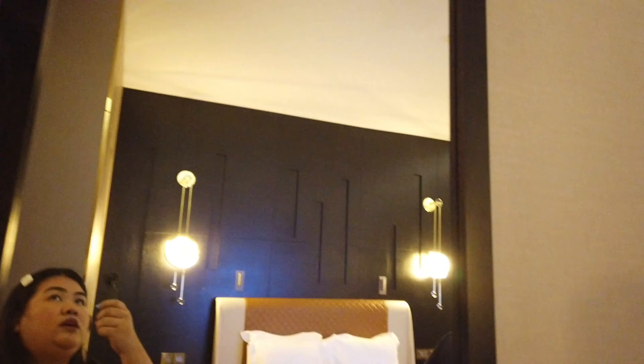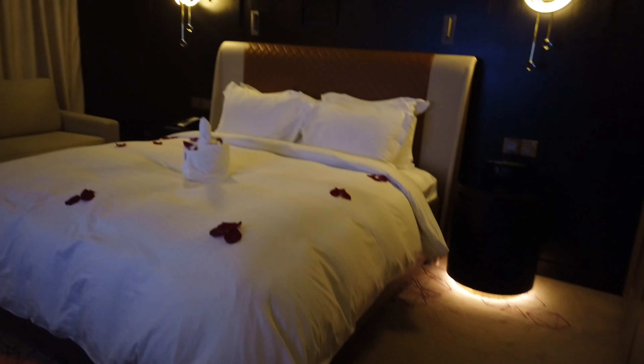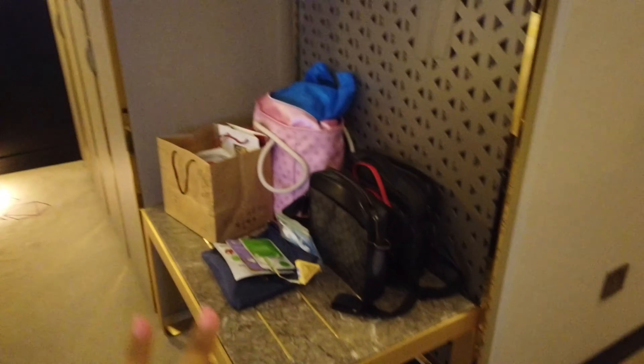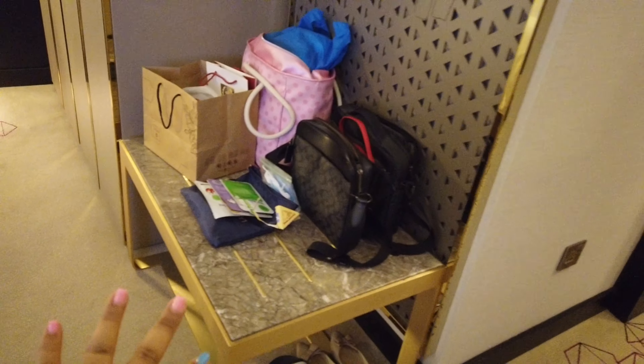This is the bed. May malaking mirror dito, so pwede kang mag-makeup dyan. Nilagay ko yung mga makeup ko dyan. And ito yung bed — ang cute nung bed. Dito namin nilagay yung gamit namin.